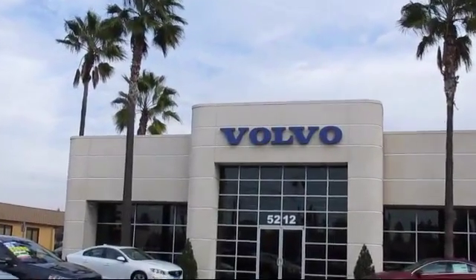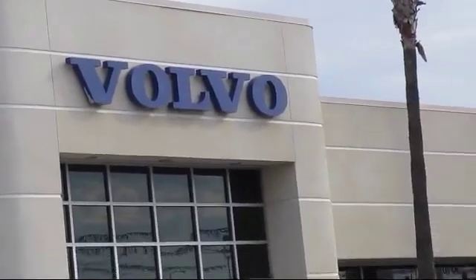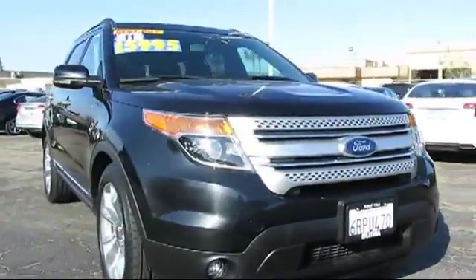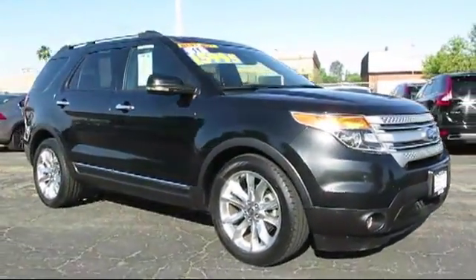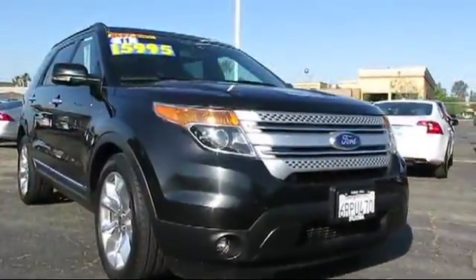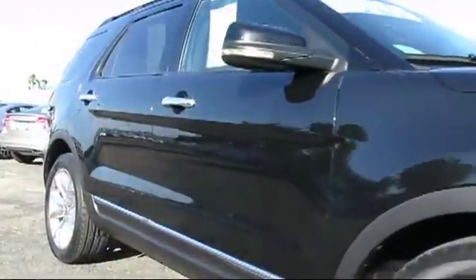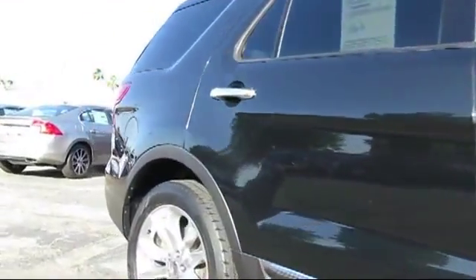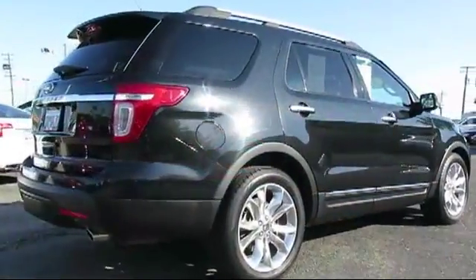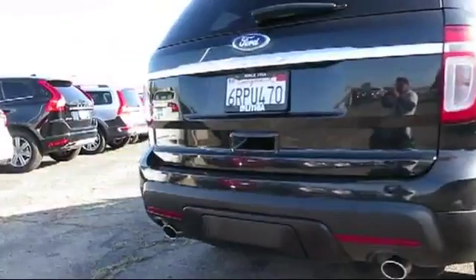Volvo of Fresno is proud to present another vehicle from our great selection of quality pre-owned cars, trucks and SUVs, equipped with many standard and optional features and much more. Every vehicle is carefully inspected by factory trained master mechanics, and the same high standards behind each Volvo car is reflected in Volvo of Fresno's commitment to everything that we do. Our used car selection is carefully vetted to ensure that every pre-owned vehicle we offer lives up to the reputation that our customers have come to expect.